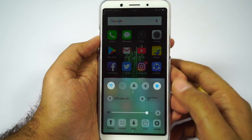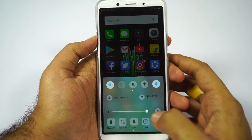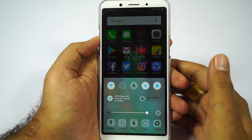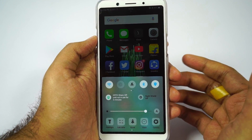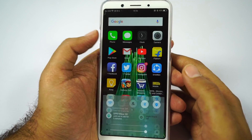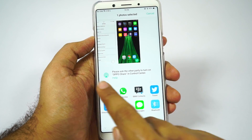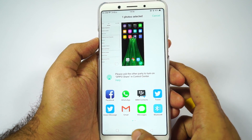Next we have Oppo Share. You can access it from the notification area, notification toggles, or the control center — simply click to start Oppo Share. This is just like SHAREit, where we can share files over Wi-Fi, but this particular Oppo Share feature works only with Oppo phones. If you have two Oppo phones, enable Oppo Share on both, select the file you want to share, click share, and the other device will be listed so you can share the file over Wi-Fi. Super convenient.